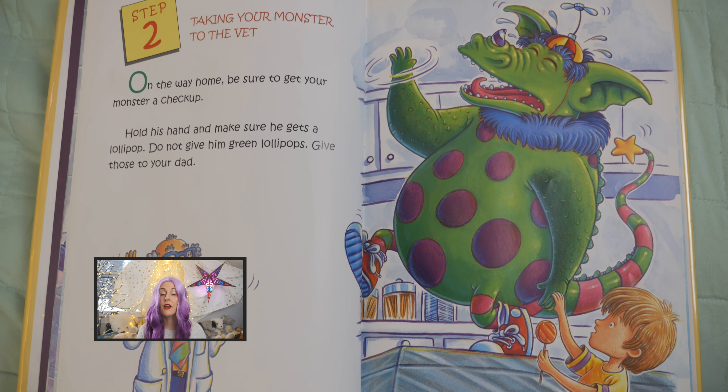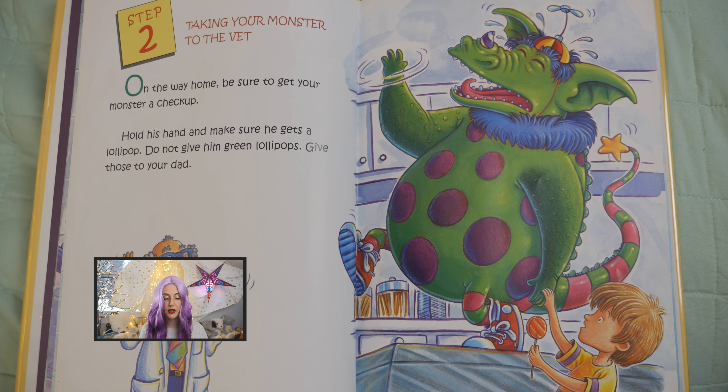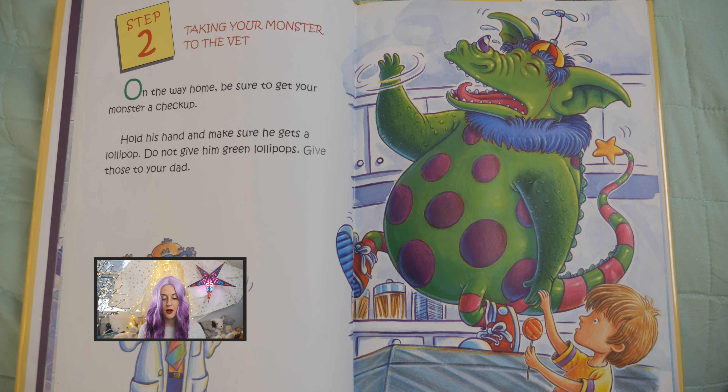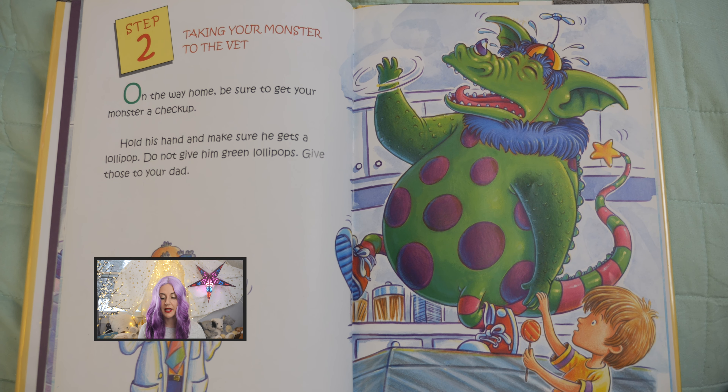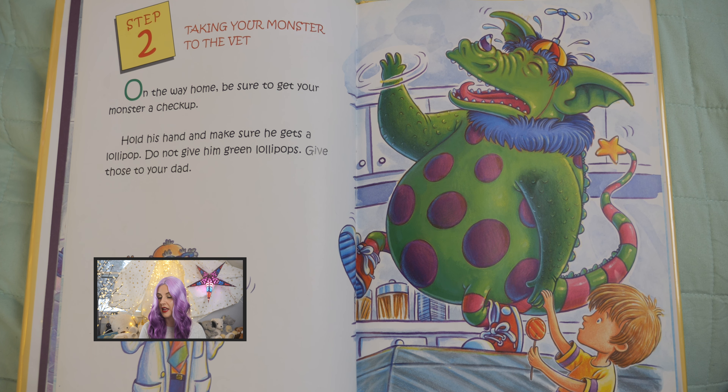Step two: taking your monster to the vet. On the way home, be sure to get your monster a checkup. Hold his hand and make sure he gets a lollipop. Do not give him green lollipops. Give those to your dad.